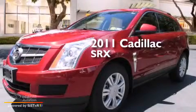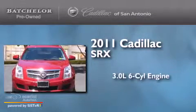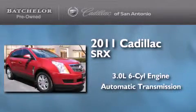This is a certified pre-owned 2011 Cadillac SRX. It features a 3.0-liter six-cylinder engine and an automatic transmission.